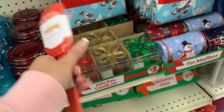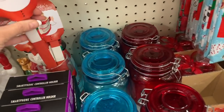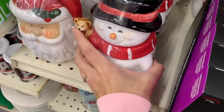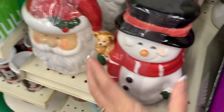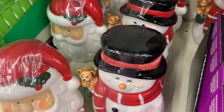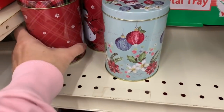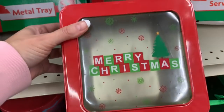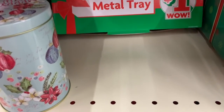Santa's Baking Squad items — these are two dollars. Then we have some cookie jars over here, and these are five dollars. We have Santa over here. I found even more tins for a dollar. Now these bigger ones are three dollars, but we have some little one-dollar metal trays too.